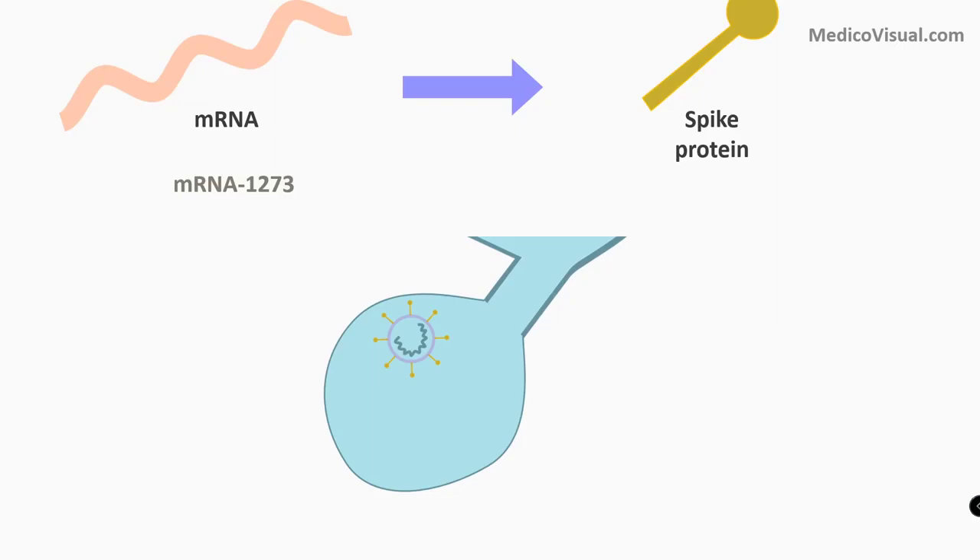As discussed in a prior lecture on the replicative cycle of coronavirus, here is the coronavirus and its S protein. Through its S protein, it will bind with the ACE2 receptor of alveolar type 2 pneumocytes, leading to fusion of the viral envelope with the cell membrane, causing infection. With this vaccine, we target this step. Today we will discuss how this mRNA vaccine works. Hello, I am Dr. Azaz from medicovisual.com. Welcome to this visual lecture.